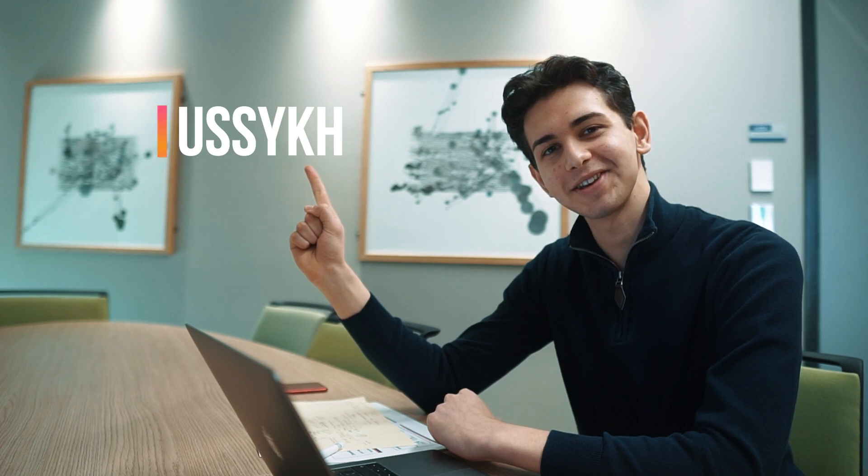Thank you very much for listening. If you have any questions or just want to follow me, here's my Instagram. Thank you.